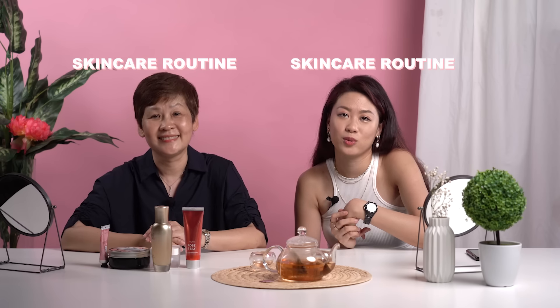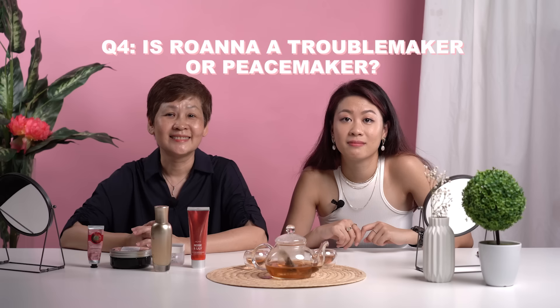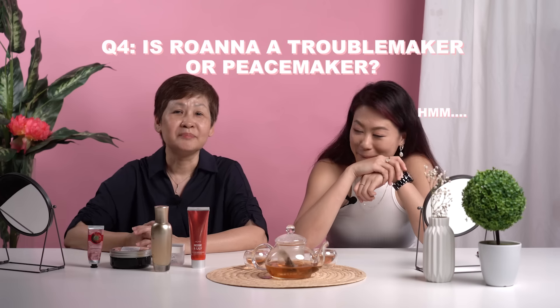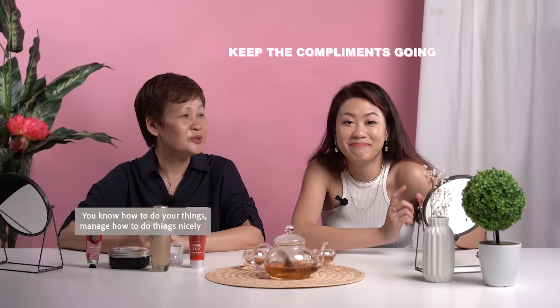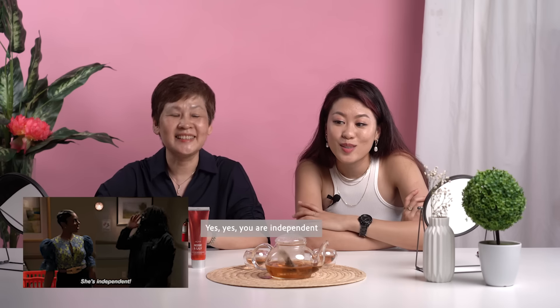Skincare routine — for sure. Every day and every night I will use it. If I never use it, I feel uneasy, like something is missing. Me too. Peace or troublemaker? Peace! I thought you'd choose troublemaker. You know how you manage to do everything nicely — I don't need to worry. She knows I'm independent enough. So I'm more of a peacemaker — I'm with her on that.